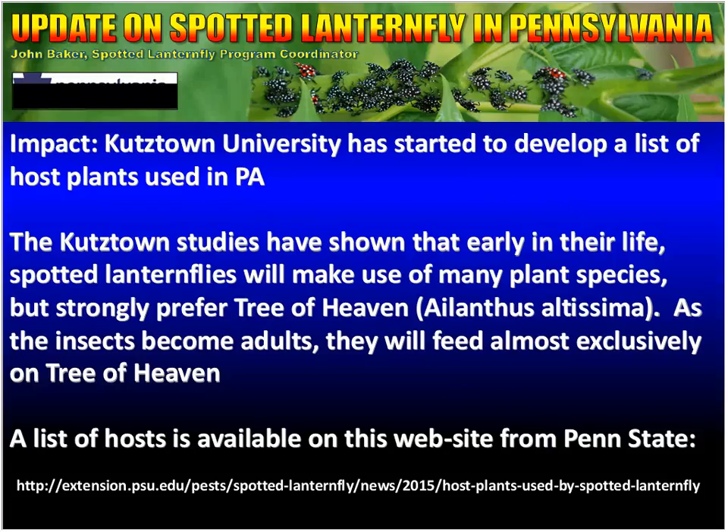Kutztown University is doing some great work. One of the things that they've done is they've started to develop a list of host plants in Pennsylvania. What we've learned is that early in their life, spotted lanternflies will make use of many plant species, but they do strongly prefer tree of heaven, scientifically known as Ailanthus altissima. As the insects become adults, they feed almost exclusively on tree of heaven. Knowing that allows us to develop a plan to eradicate them. That list of host plants is available on a website from Penn State.